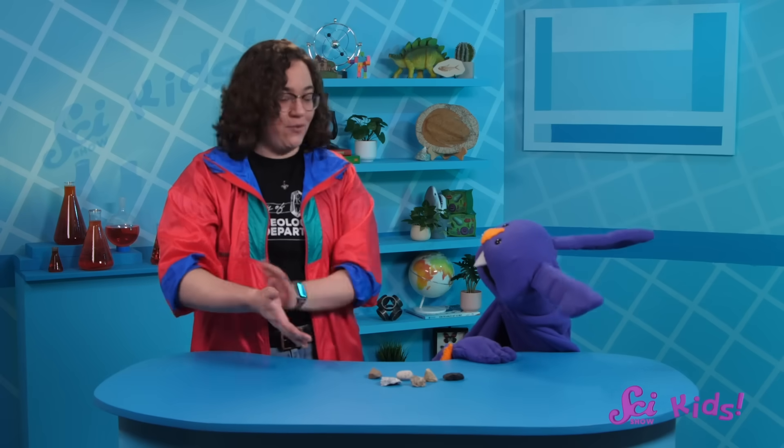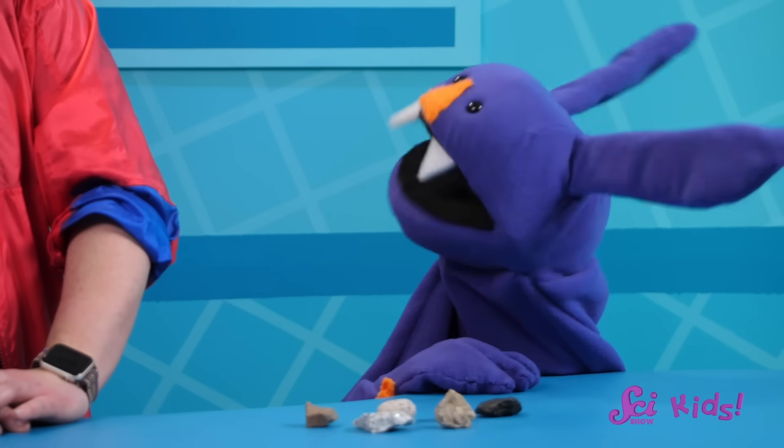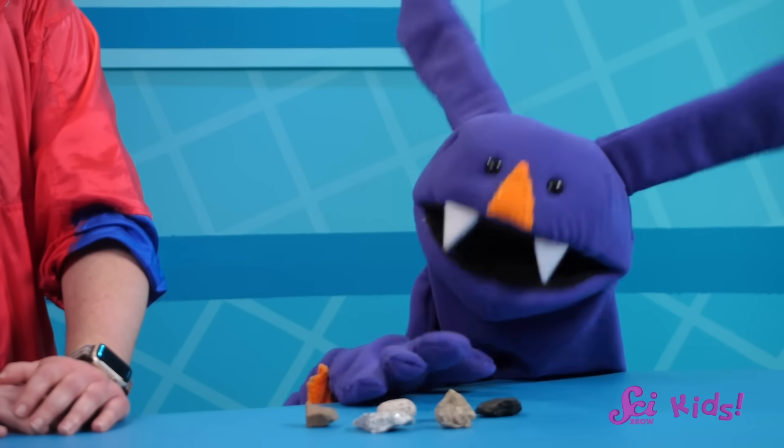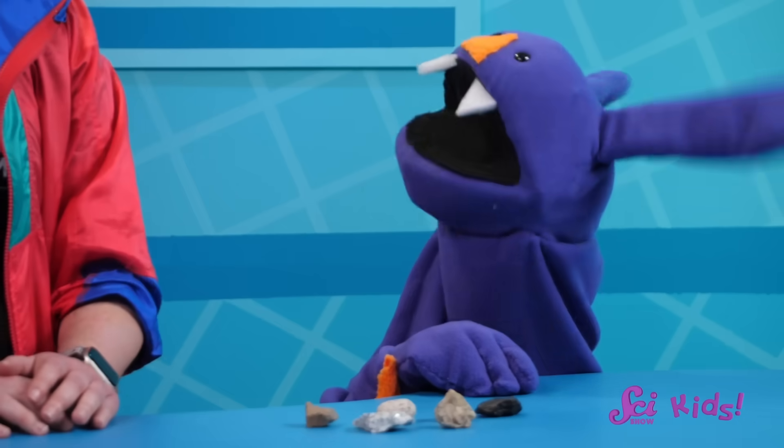Hey Sam, have you finished sorting your rock collection yet? I'm taking a break from sorting, but I don't want to put my rocks away yet. They're just so pretty. They sure are. Hi everyone, I'm Jessie's friend Savannah, and I've been working with Sam on his rock collection. And it's so much work.